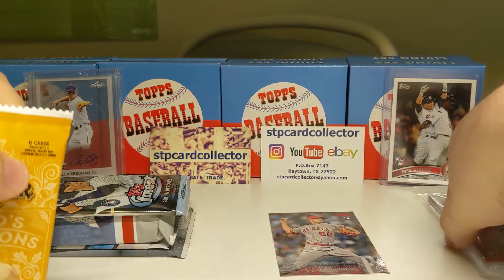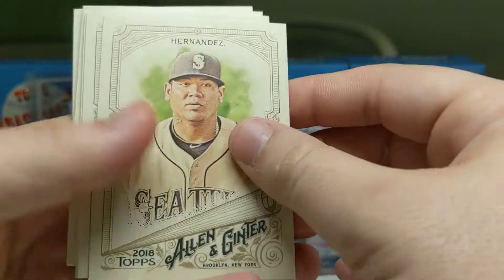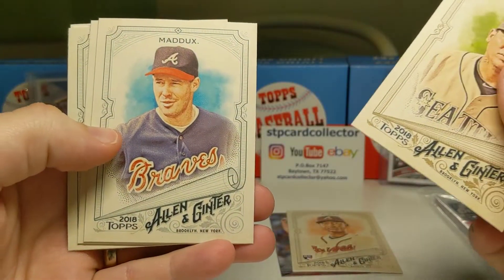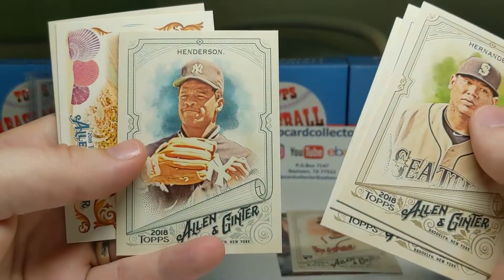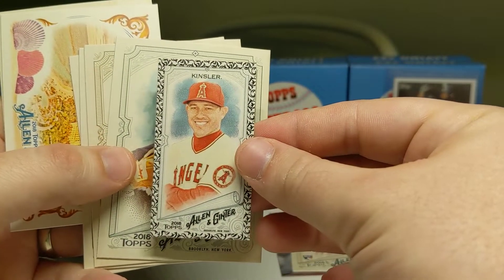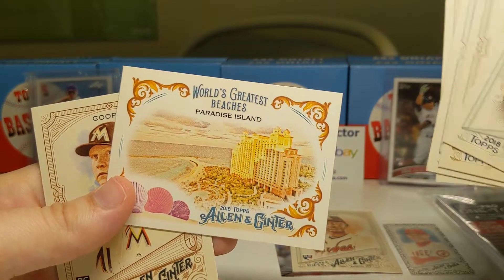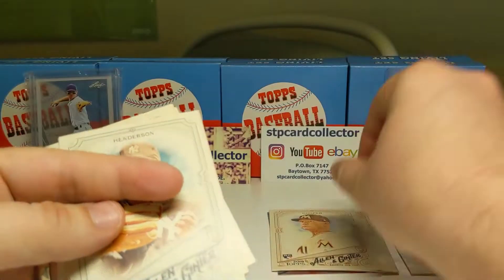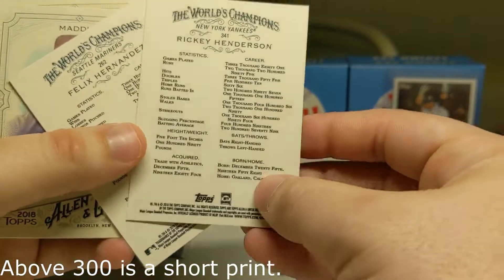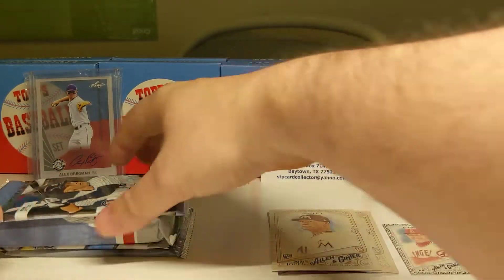If you haven't watched my videos before, I like to sort them out by rookies, inserts, and hits — just for the recap at the end. We got another King Felix showing up. There's an Albies Rookie, a Greg Maddox, a Winker, and a Rickey Henderson. We got an Ian Kinsler Black Border. We've also got the World's Greatest Beaches, Paradise Island insert, and a Cooper Rookie. I think this Henderson is actually a short print — I believe above card number 300 is short print — so that's a good one to get.